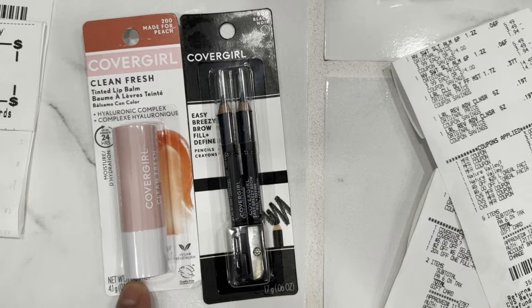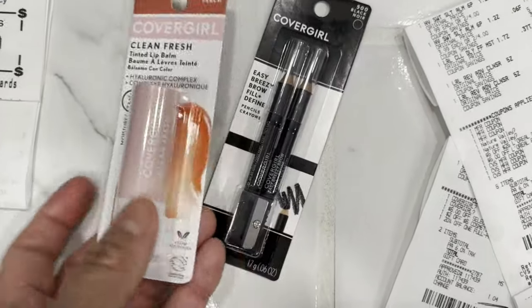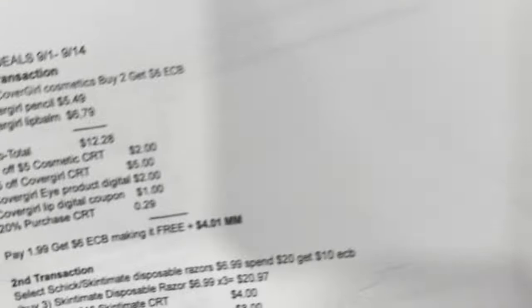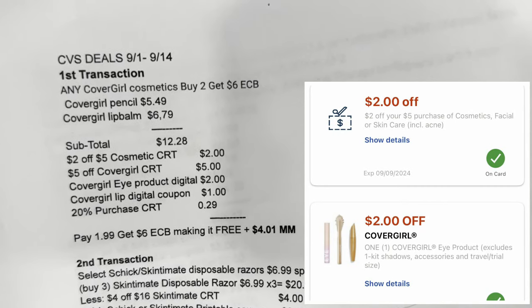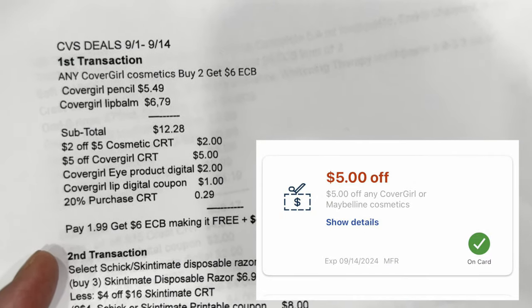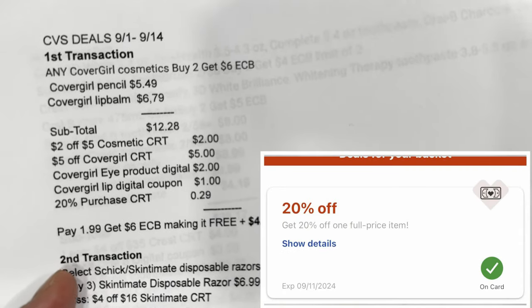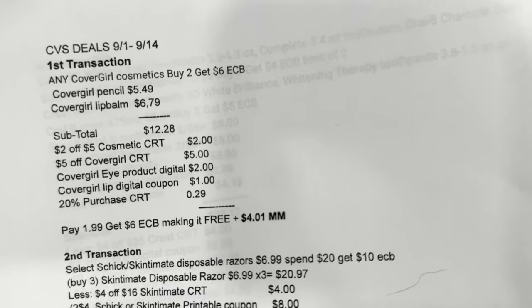I used a one-dollar digital coupon for the CoverGirl lip balm and a two-dollar digital coupon for the brow pencil. The lip balm is priced at $6.79 and the brow pencil at $5.49, so both items total $12.28. I used the two-of-five cosmetic CRT, a five-dollar off CoverGirl CRT, the digital coupons, and a 20% purchase CRT. I paid $1.99 and got my six-dollar Extra Bucks reward, making it free plus a $4.01 money maker.